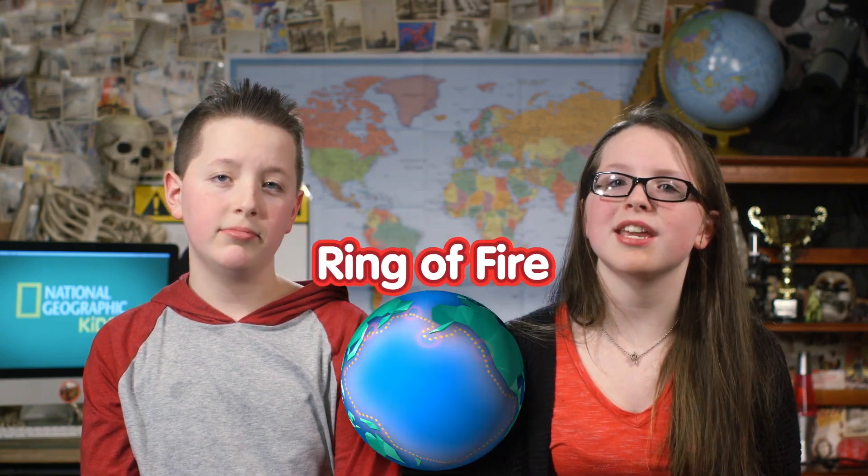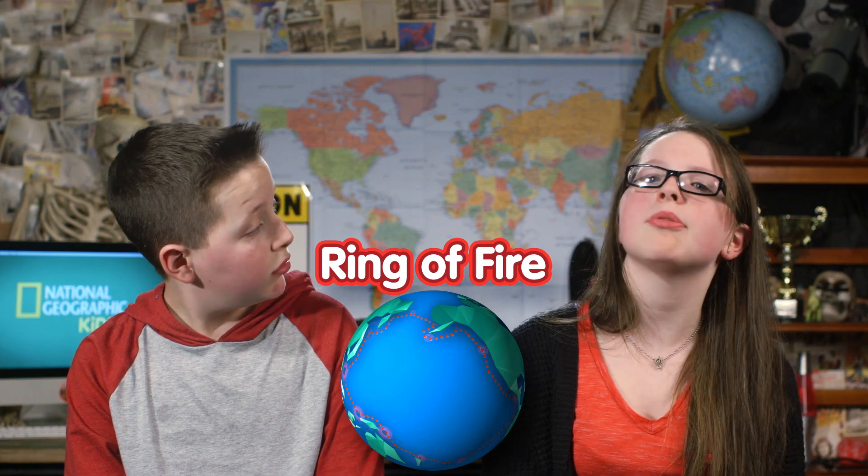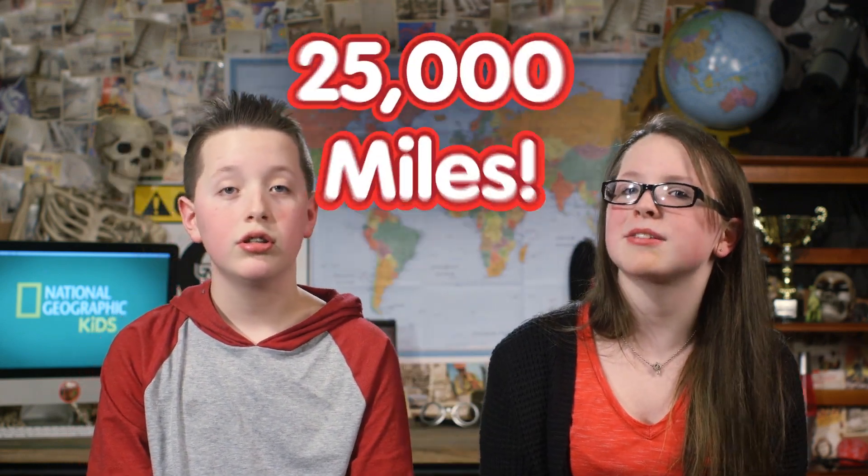So Keith, have you ever heard of the Ring of Fire? I don't think so. Well, basically, the Ring of Fire is a massive path of volcanoes running along the edges of the Pacific Ocean. About 75% of all volcanoes live on or around the Ring of Fire, which is about 25,000 miles long.